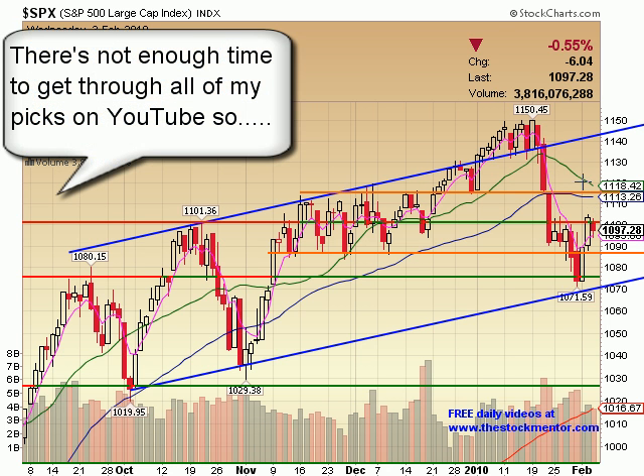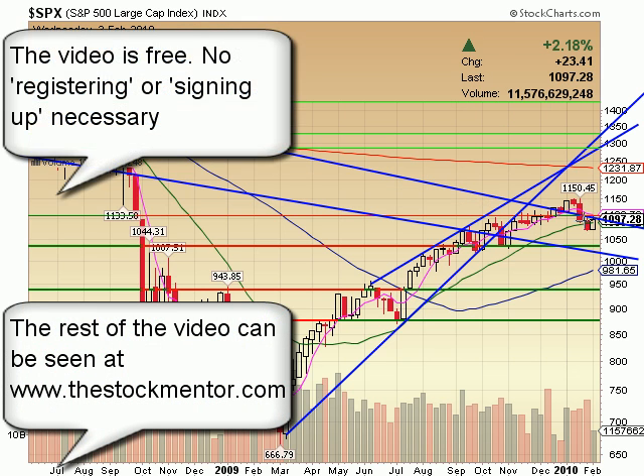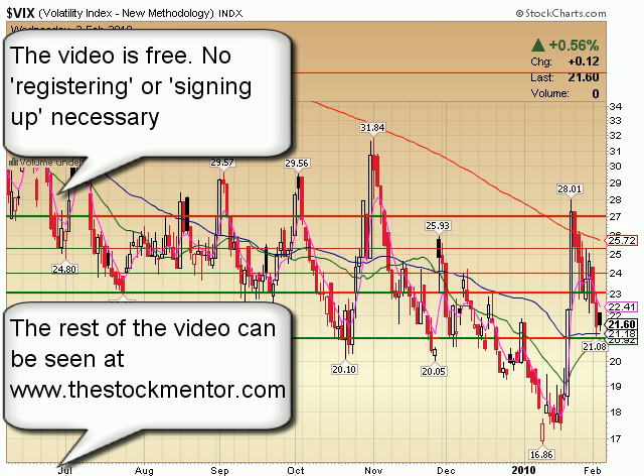I think there are a lot of people in pain up in that area — we've got moving averages and a lot of overhead resistance up there. From a weekly perspective, we're starting to come back up above the 20-week moving average, but it's only Tuesday. VIX is up barely today.